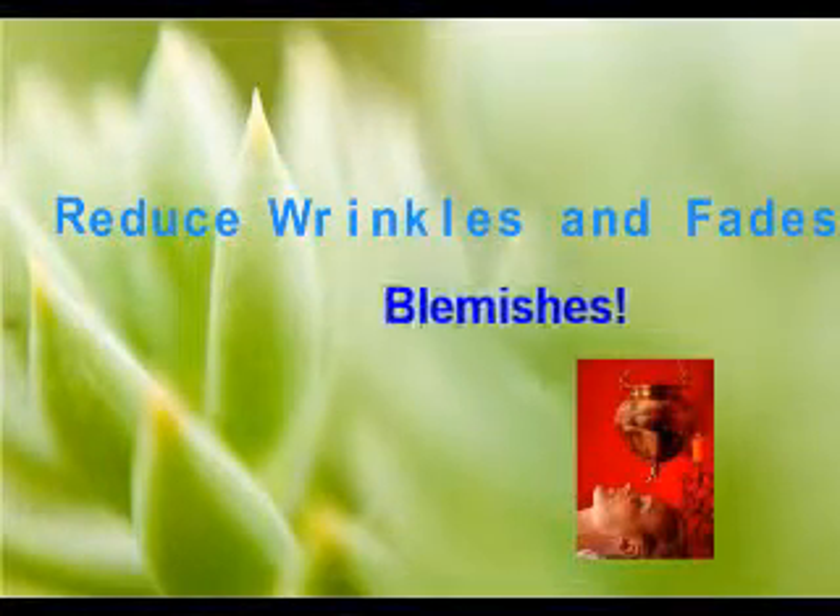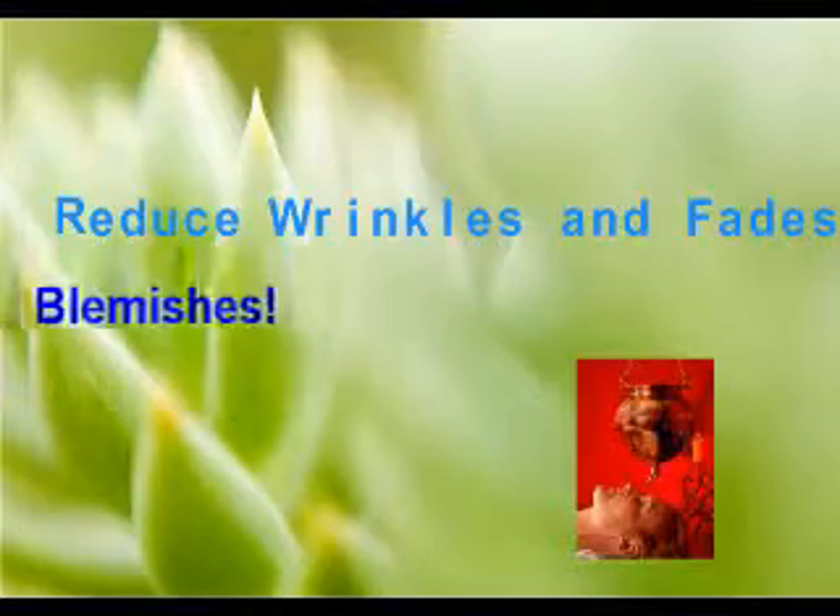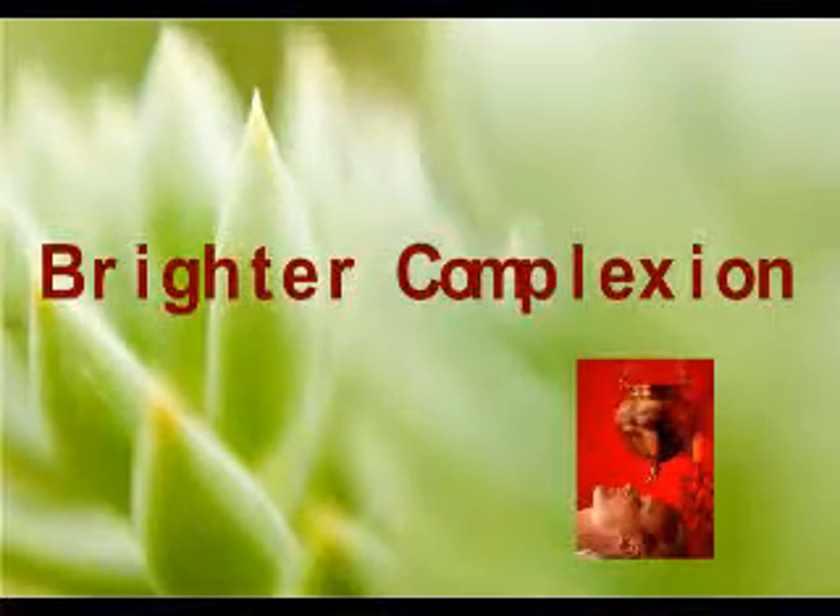Learn what fruit has 5 times more vitamin C than lemon and orange and can give you a brighter complexion and reduce wrinkles and age spots.